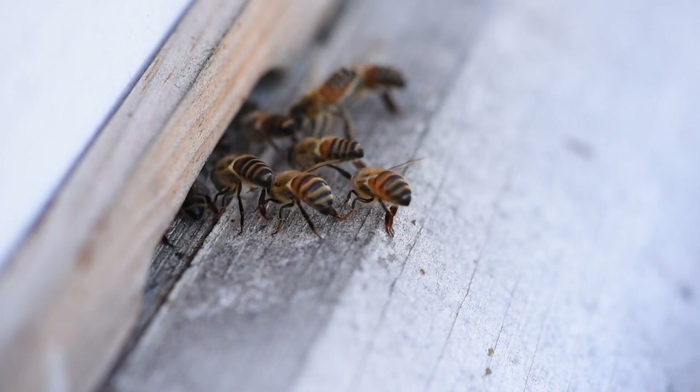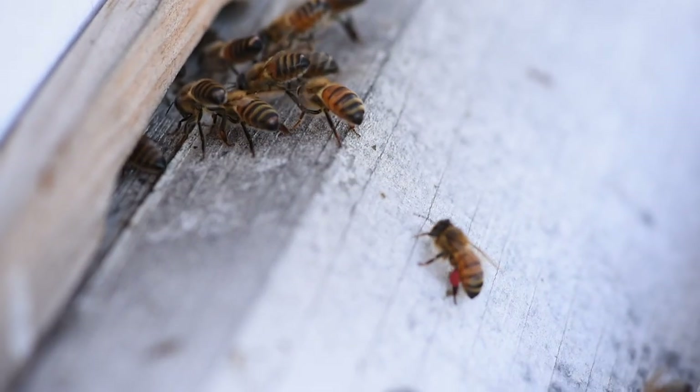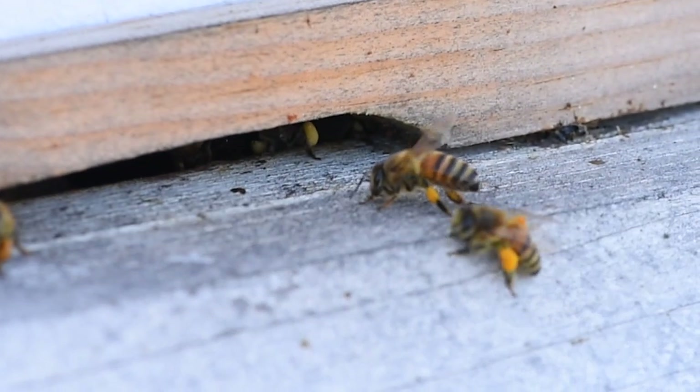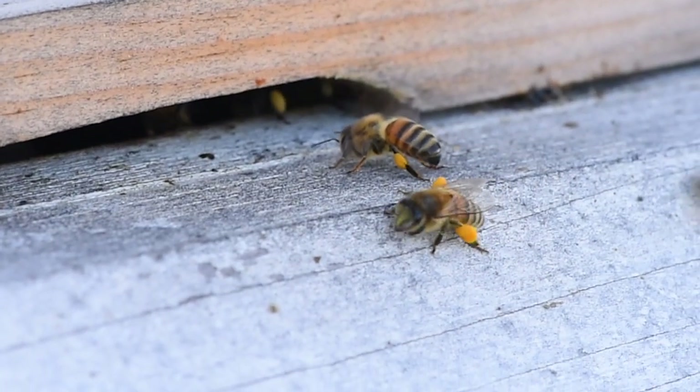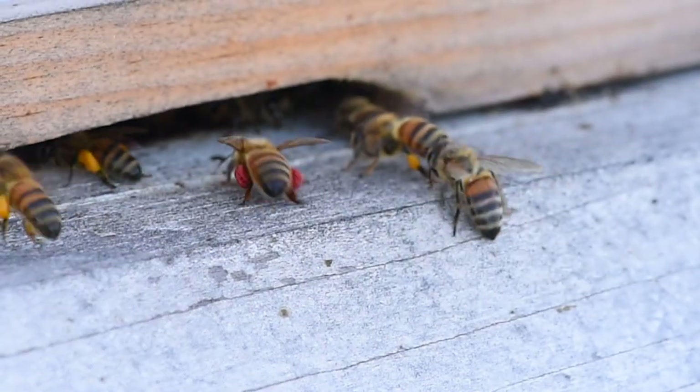We started looking at the bees themselves and seeing what we could find in the hive. We collected bees that were coming back from foraging. We also looked at the eggs, the larvae, the pupae, the nectar, and the pollen that they were collecting.